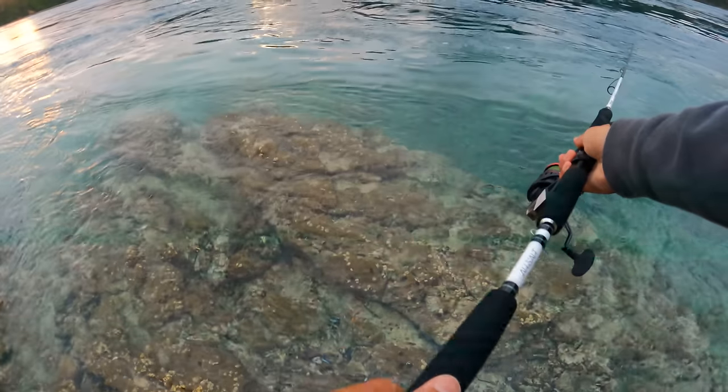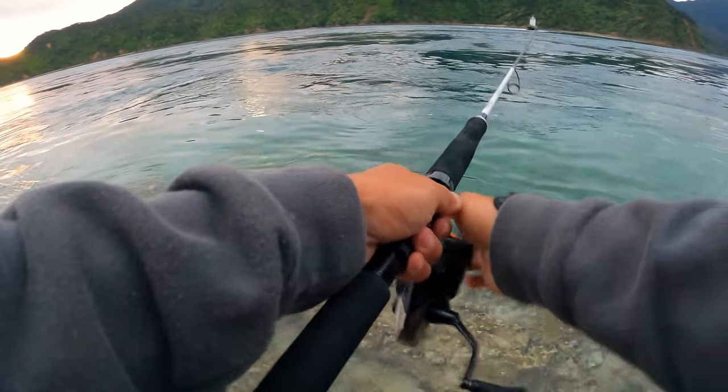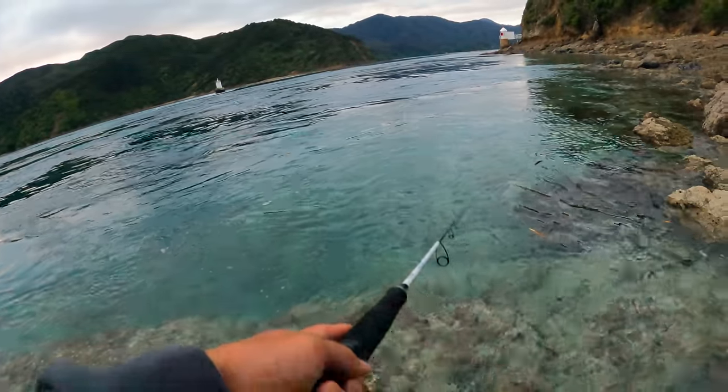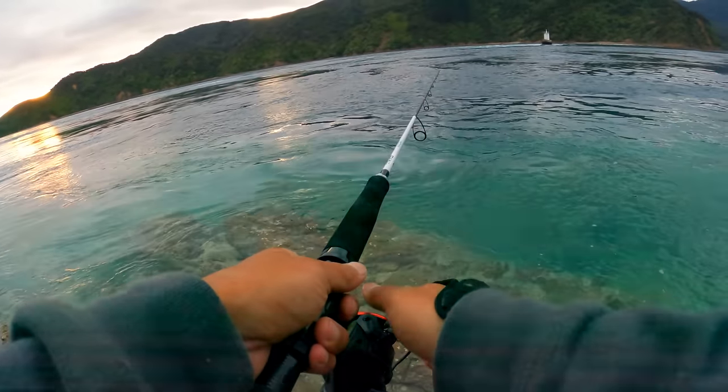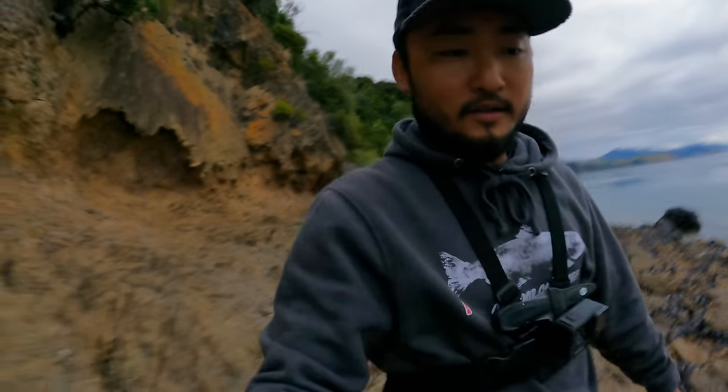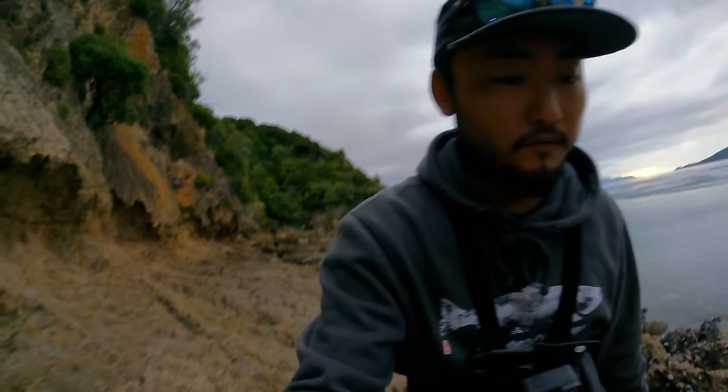Alright, I think we're gonna call it with this last cast. Getting a bit dark, no signs of kingfish — plenty of bait in the water though. Alright let's go. That was fun fishing regardless of not catching kingfish — checked off a new species, the blue cod. We'll be back out here again early first thing in the morning to try again.